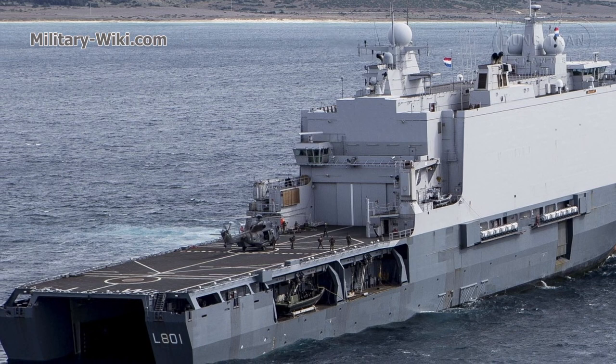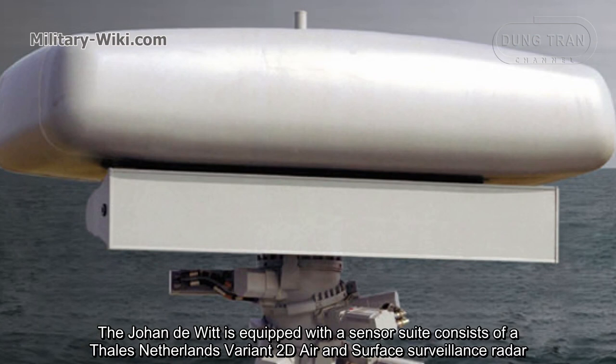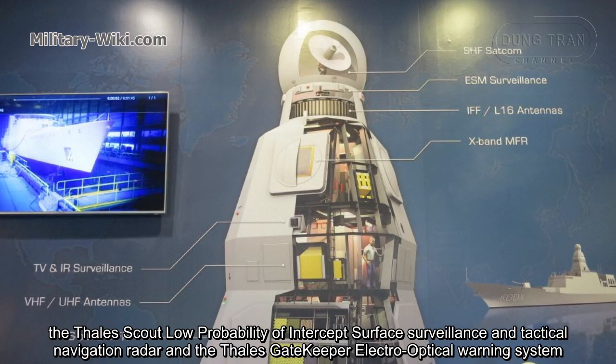The Johan de Witt is equipped with a sensor suite consisting of a Thales Netherlands variant 2D air and surface surveillance radar, the Thales LIOD low probability of intercept surface surveillance and tactical navigation radar, and the Thales Gatekeeper electro-optical warning system.